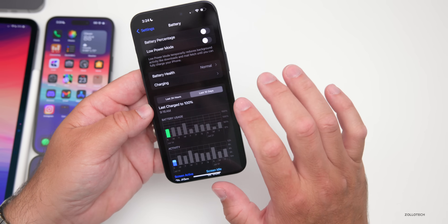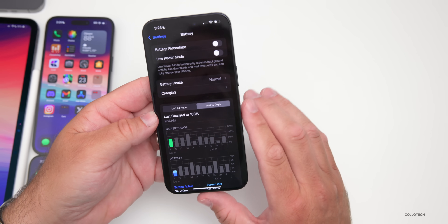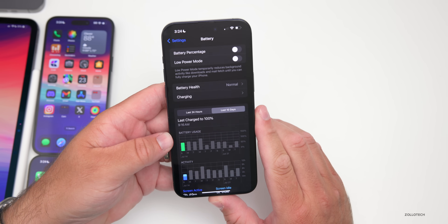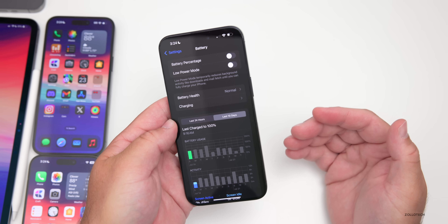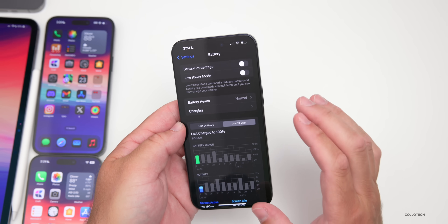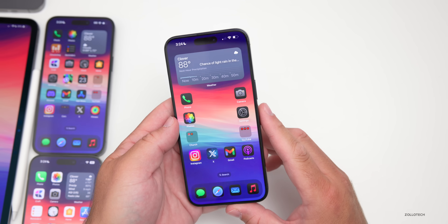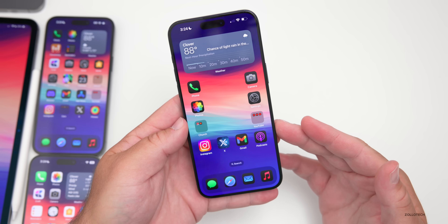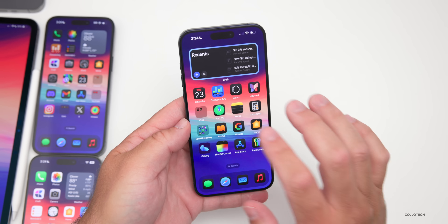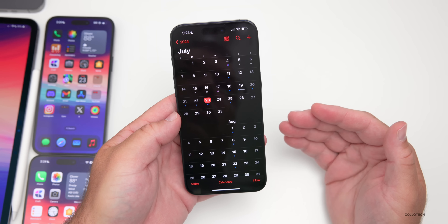We'll check the battery this weekend to see what it's like for daily use. If you're wondering whether to install iOS 18 Beta 4 — if you're on Beta 3, I would recommend installing it. But if you're waiting, I would wait for Public Beta 2, which typically confirms it's stable enough. That could be within a day or so. It looks like we could be on a weekly schedule for iOS 18, though it could be a couple of weeks until Beta 5.